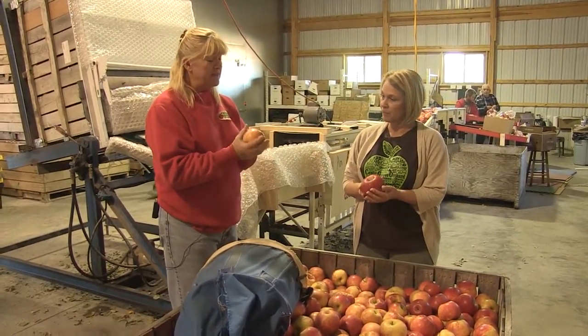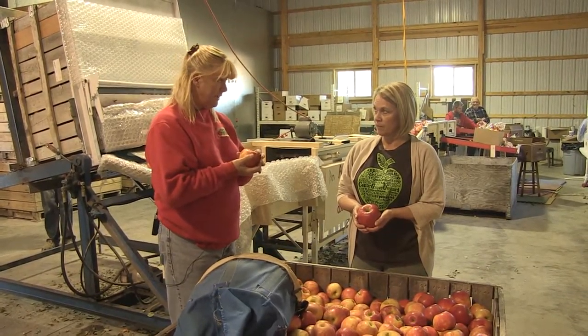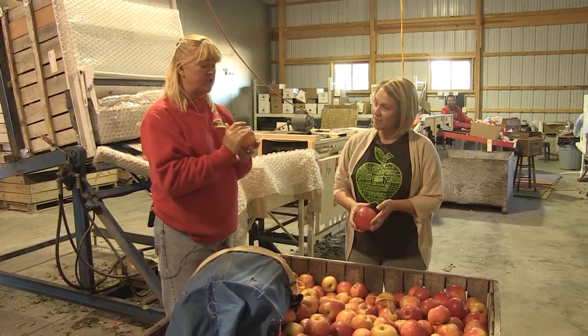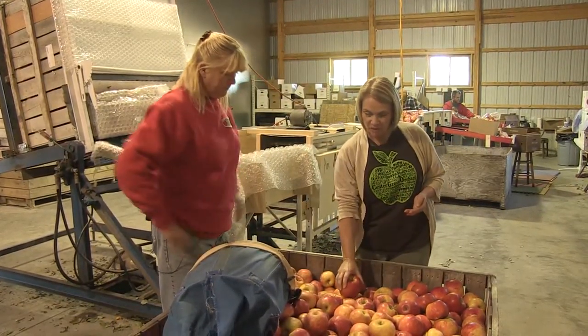You don't want to bruise them. And some apples can take it, but some apples — no matter how gentle the picker is — you will see his three-finger prints, like the Macintosh, because they have such a thin skin and they're so tender. Every apple is so different.